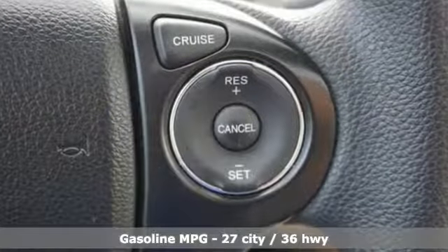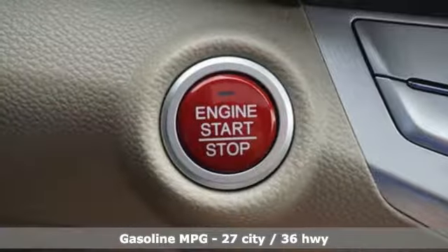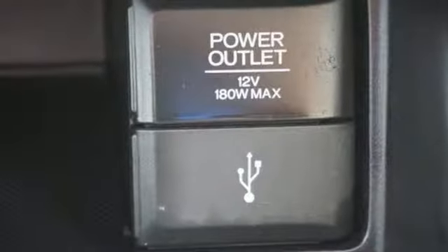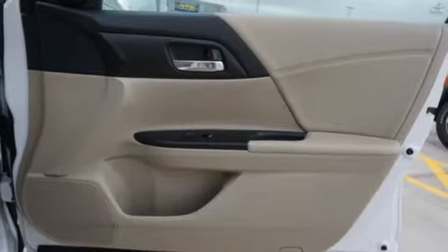Features include streaming audio, wireless phone connectivity, dual zone climate control, push-button start, manual tilting steering column, inline four-cylinder engine, express open and close sliding and tilting sunroof, gas pressurized shocks, and power heated mirrors.